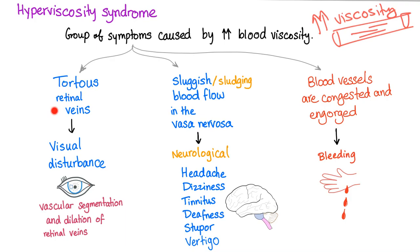So what will happen? You start to get tortuous retinal veins because of the viscid blood — your blood vessels are going to be like this, which is not good. This leads to visual disturbances; you'll see vascular segmentation and dilatation of the retinal veins when you look at the fundus. Next, there are neurological problems due to sluggish blood flow in the vasa nervorum — the blood vessels that supply the nerves — such as headache, dizziness, tinnitus, deafness, stupor, and vertigo. Also, blood vessels are congested and engorged with blood that is so viscous and thick, so you can bleed. In summary: visual disturbances, neurological problems, and bleeding.